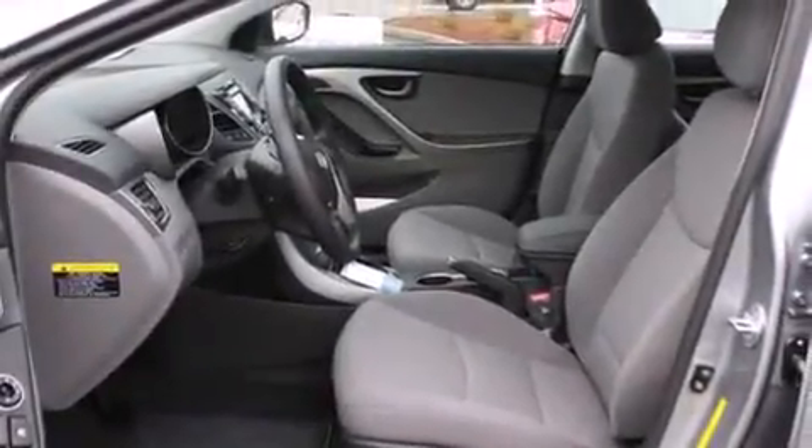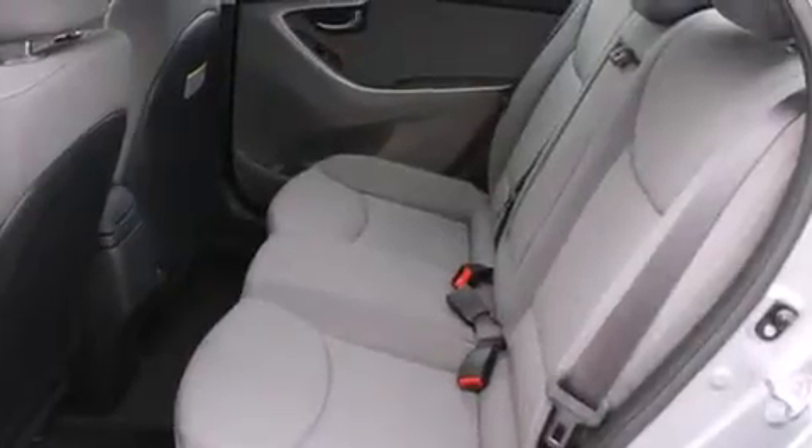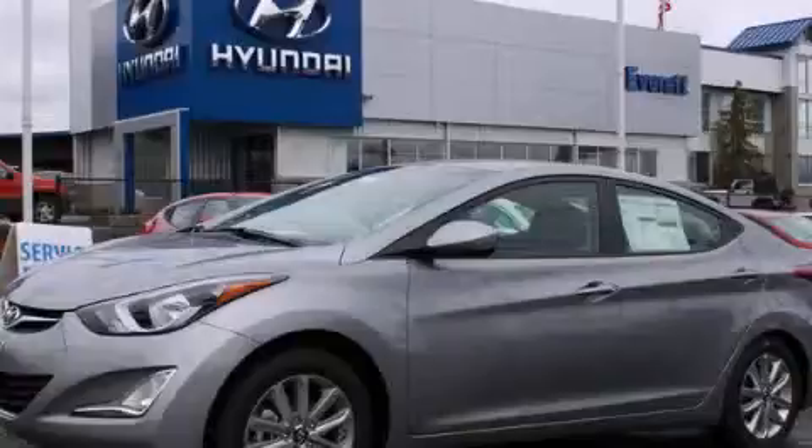Additional features include steering wheel controls, full power accessories, external temperature display, and an auxiliary power outlet. Stop by today and test drive this vehicle for yourself.